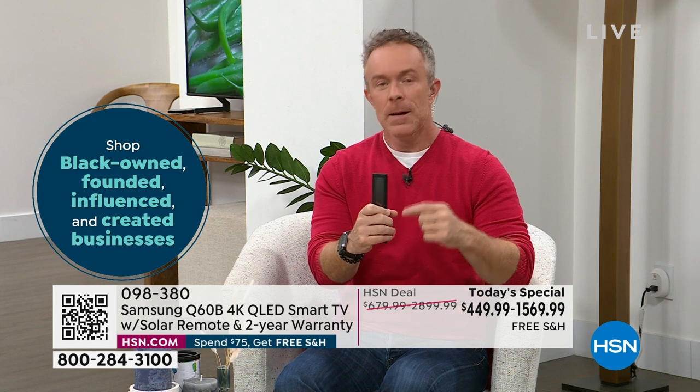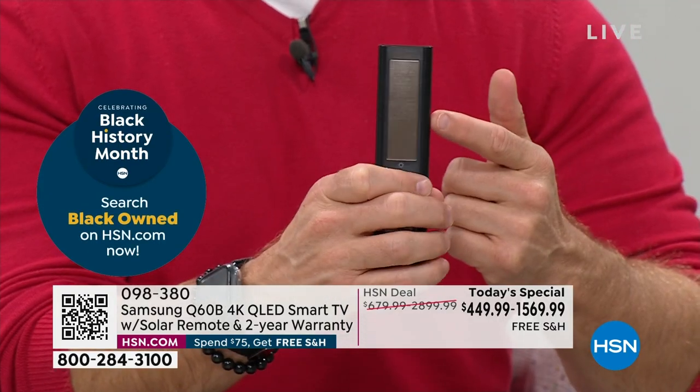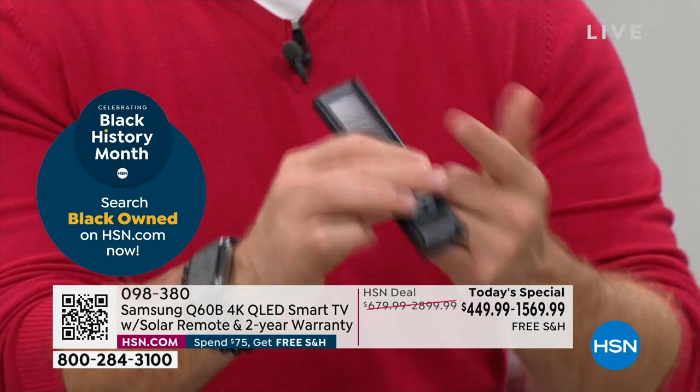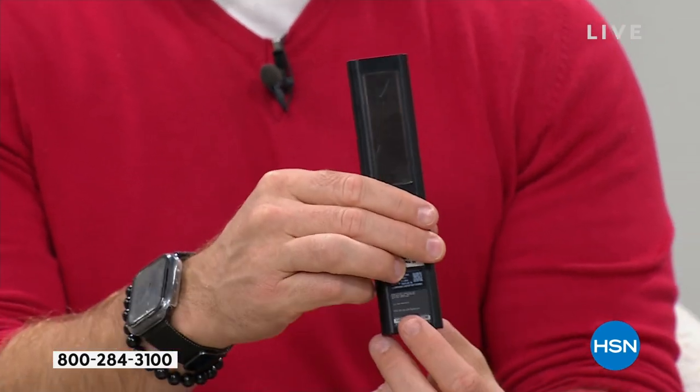Check out this remote control — there's a solar panel on the back. Samsung gives us a solution: don't worry about the batteries. This solar panel, whether it gets light from the window or overhead lighting, will keep it charged up. You can even plug it in like a cell phone. So easy and convenient — a game changer.